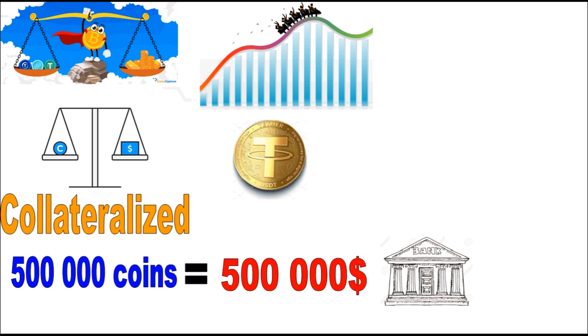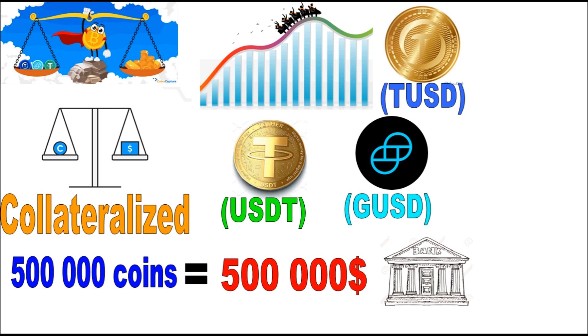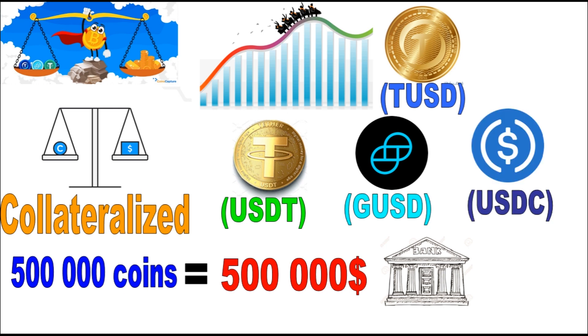Some of the most popular stable coins in the market are Tether (USDT), TrueUSD (TUSD), Gemini Dollar (GUSD), and USD Coin (USDC).